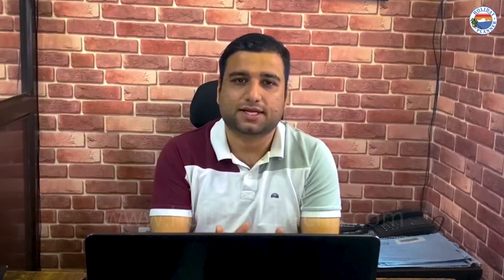In Delhi, Mumbai, and Dubai, this visa category is available. Today, we will talk about the documents and processes.